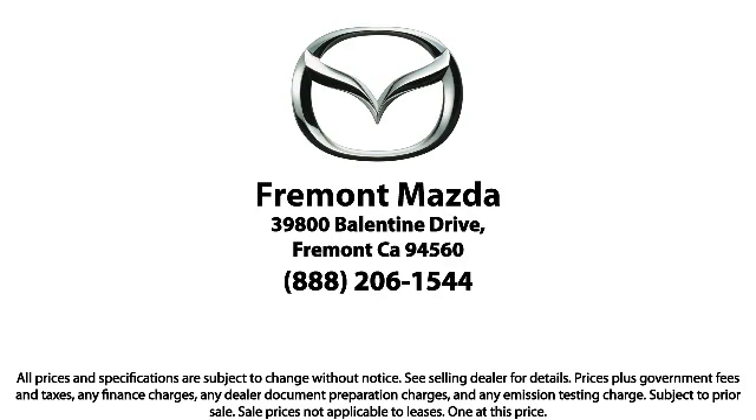Here at Fremont Mazda, our team of professionals is dedicated to making sure that your experience in purchasing a certified Mazda is pleasant and stress free. So come in today. We're located at 39800 Valentine Drive in Newark. Thank you.